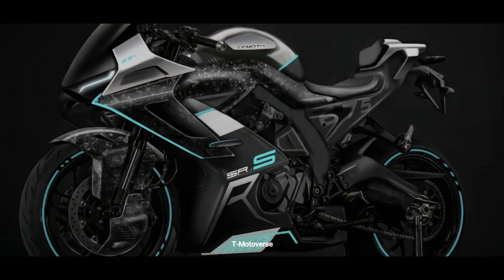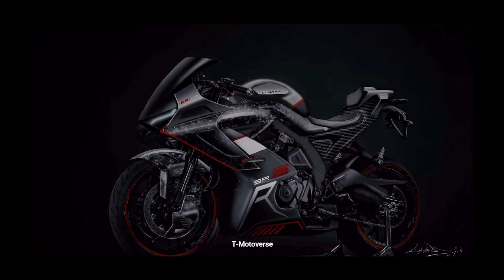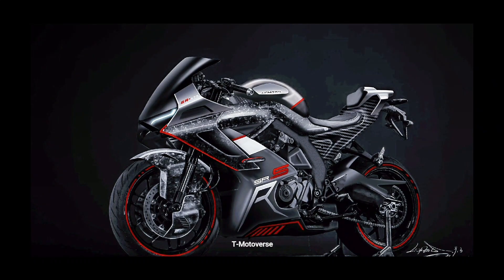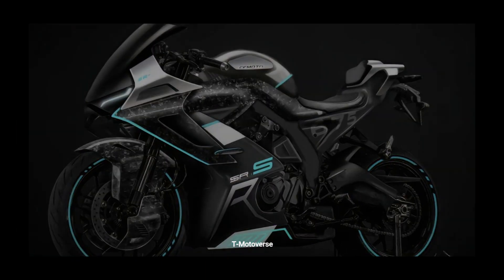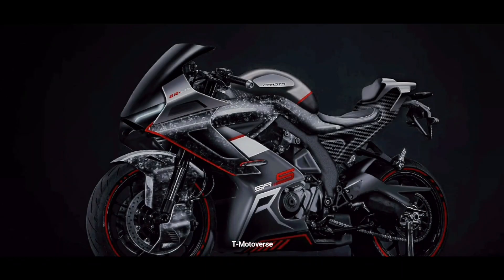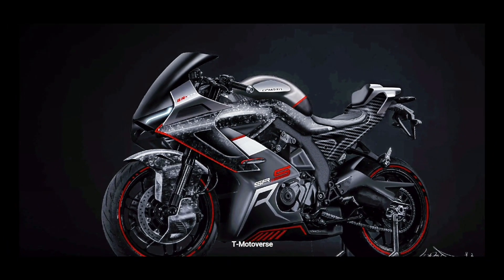As for the design, the new 675SR features a super sporty design with a thinner DRL. The bike has layered fairing and a lot of sharp design elements. The motorcycle is likely to use a tubular chromoly steel trellis frame as its main body.